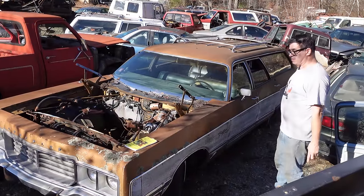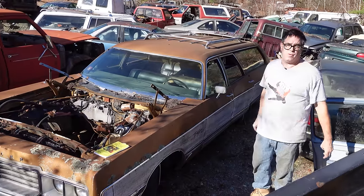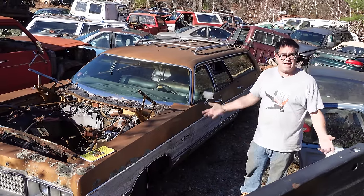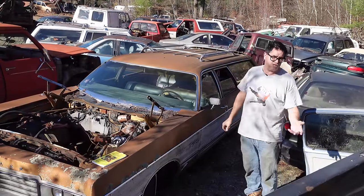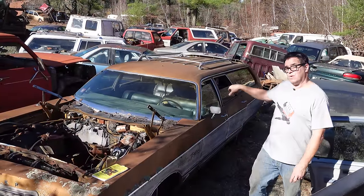Wagons like this were the vehicles that moved American families to soccer games, Christmas parties, whatever it was. There are no SUVs back in this period of time like we have today — no minivan, none of that. Wagons like this did most of the heavy lifting. Yeah, there were Chevy Suburbans and stuff like that, but largely American families had station wagons.